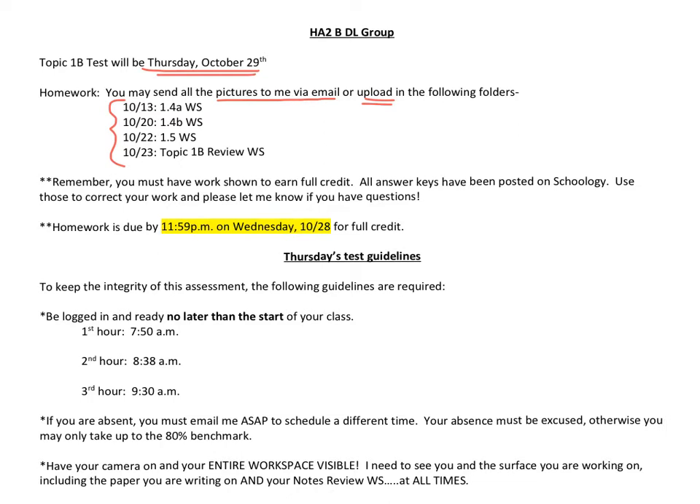There was also that notes review worksheet, which isn't an assignment — it's actually going to be the cheat sheet that you can use on your test. Make sure that you either printed it out or wrote it carefully on notebook paper.